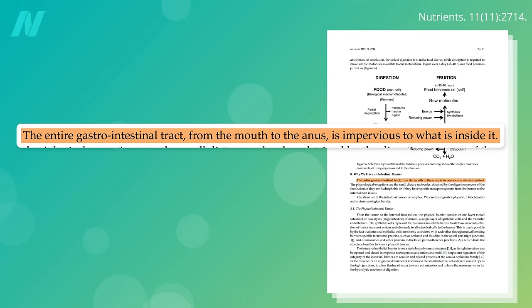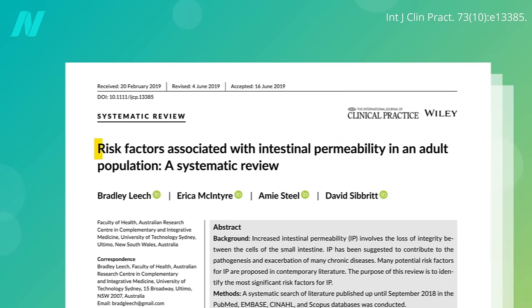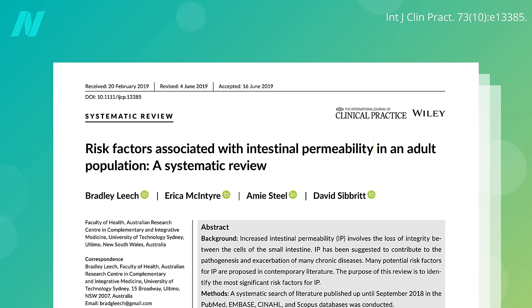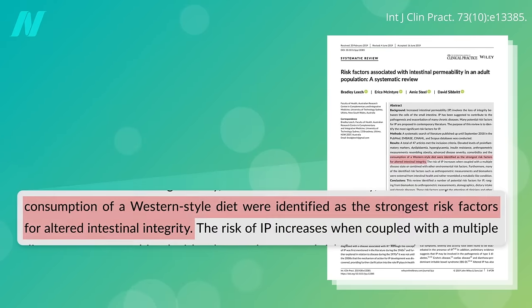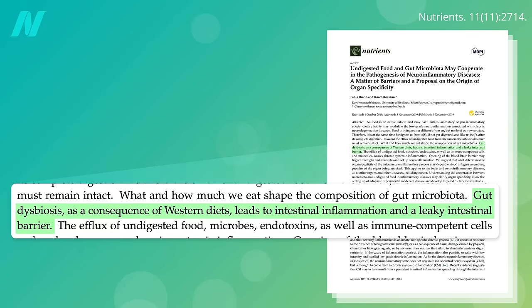Normally, our entire gastrointestinal tract is impervious to what is inside of it, allowing our body to pick and choose what comes in or out. But there are things that may make our gut leaky, and chief among them is our diet. The standard American diet can cause gut dysbiosis, meaning a disruption in our gut microbiome, which can lead to intestinal inflammation and a leaky intestinal barrier.